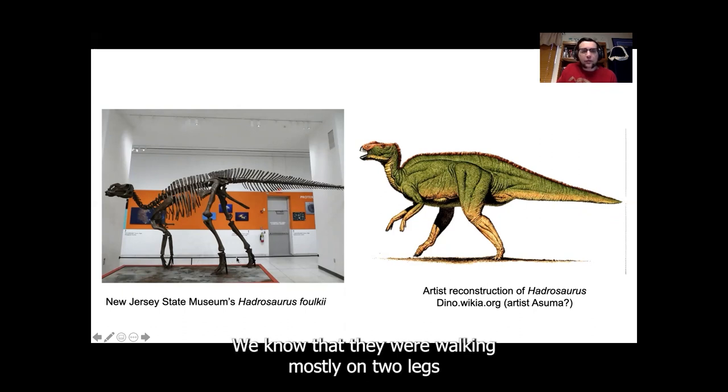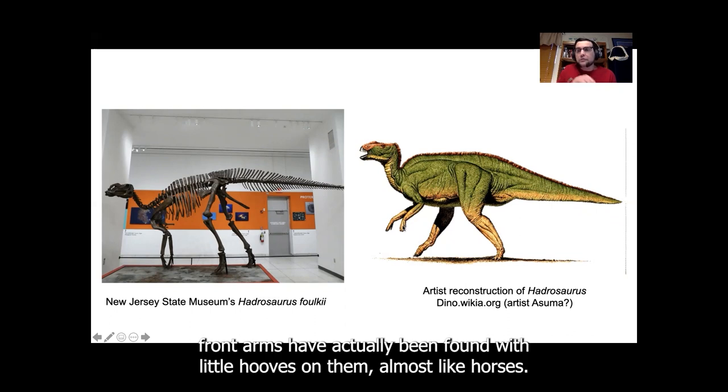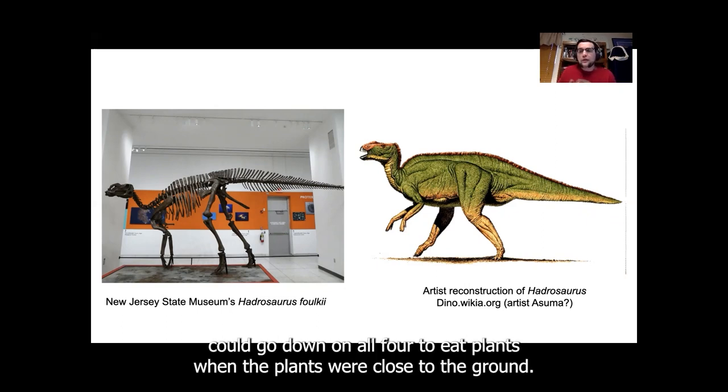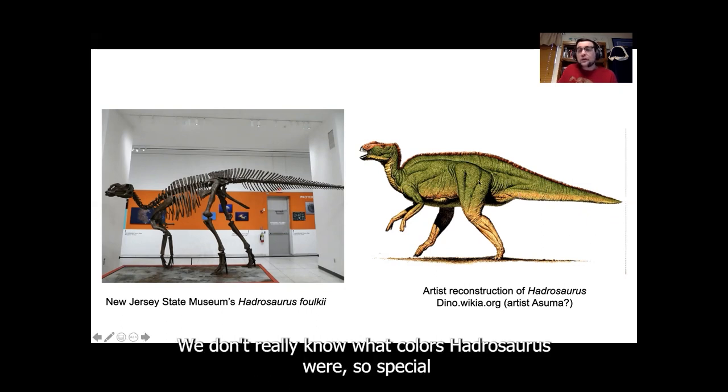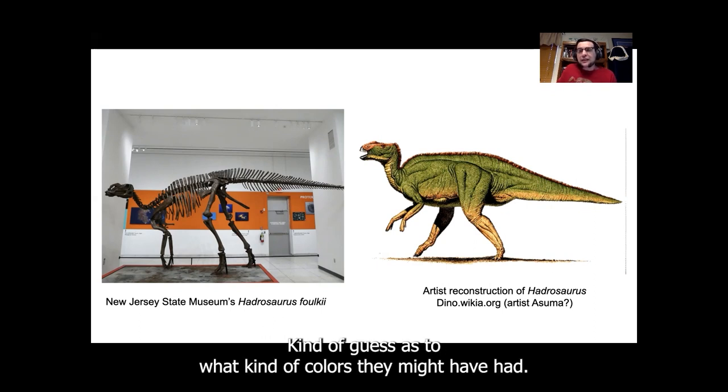So what does Hadrosaurus look like? Hadrosaurus probably looks more like what we have on display at the museum. It kept its tail straight out because of those tough muscles we found down the backbone of the tail. We know that they were walking mostly on two legs and could go down on all fours. Some duck-billed dinosaur front arms have actually been found with little hoofs on them, almost like horses, so we believe they probably walked on two legs but could go down on all four to eat plants near the ground. We don't really know what colors Hadrosaurus were, so special artists called paleo artists kind of guess as to what colors they might have had.